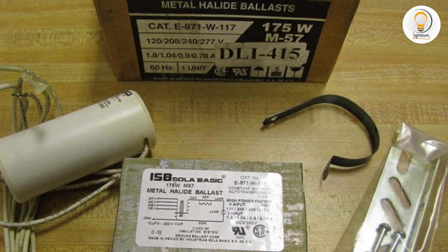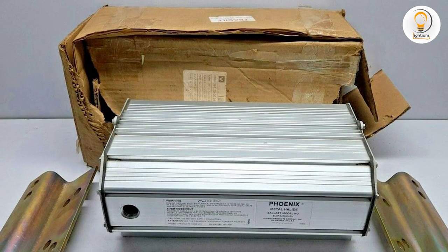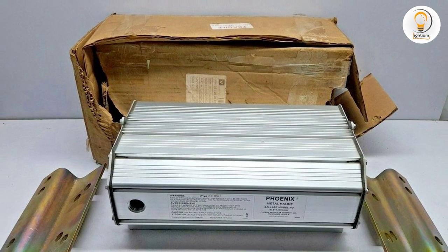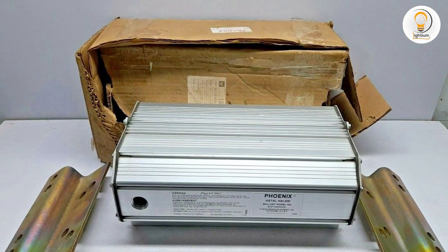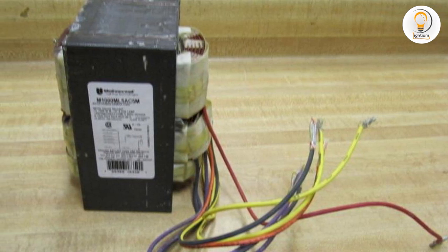However, if you are looking for high-quality lighting with accurate color rendering for sports fields, stadiums, and parking garages, then metal halide ballasts are the better option. We hope this video has provided you with the information you need to make an informed decision when choosing the right ballast for your lighting needs. Thank you for watching.